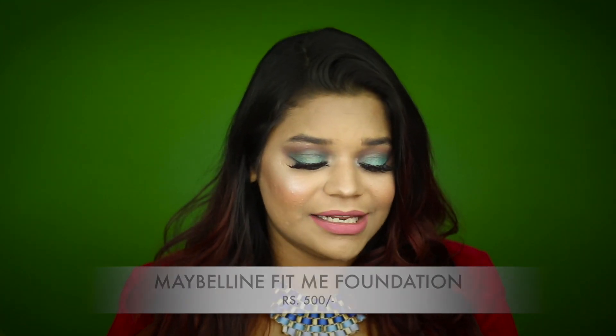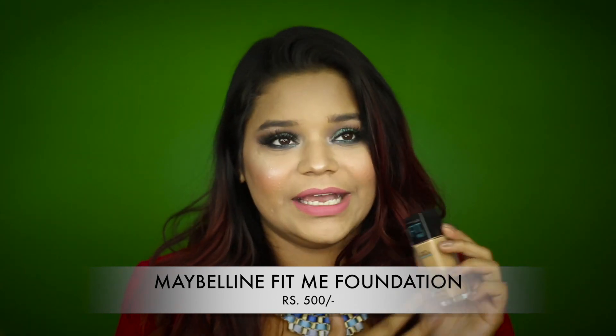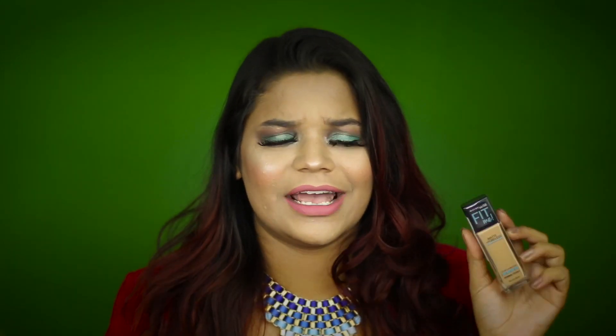The first product is a foundation, because it's so difficult to find a good foundation in that range. The one I've been loving is the Maybelline Fit Me Matte and Poreless Foundation — this has been my go-to for about two and a half to three years. It's great for everyday use and even for events; you can apply a really light layer for a natural look or layer it up for full coverage.